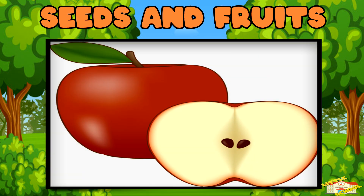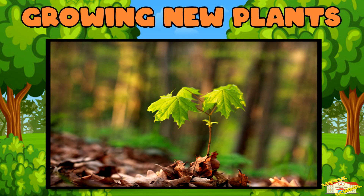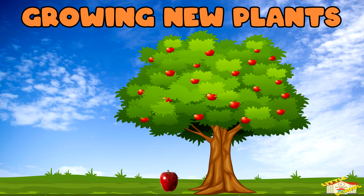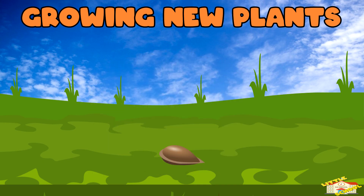Seeds and fruits! Once pollinated, the flowers make seeds. These seeds are protected inside a fruit. For example, an apple is a fruit with seeds inside. When the fruit falls to the ground or gets eaten and the seeds are dropped somewhere else, a new plant can grow.